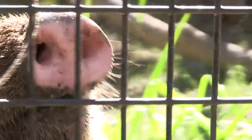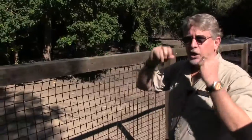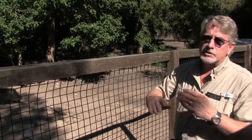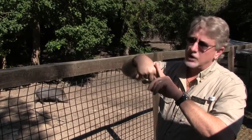Their tusks are actually inside of their mouth. When you look at them with their mouths closed, you don't actually see their tusks, but they have very, very sharp tusks. They sharpen just like your feral hogs, but on the inside of their mouth — the top tusk and the bottom tusk cross, so every time they chew, it sharpens both of them.